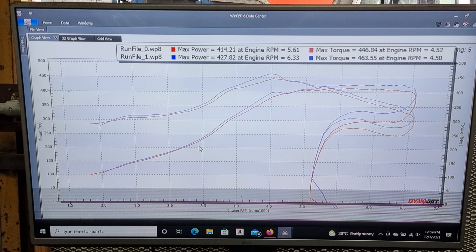Here's the initial dyno chart — the first pull after we fixed the boost leak. Boost and everything was back. On the second revision you can see Paul increasing the boost slightly, adjusting timing, and those sorts of things, slowly ramping up the power to make sure everything is nice and healthy.